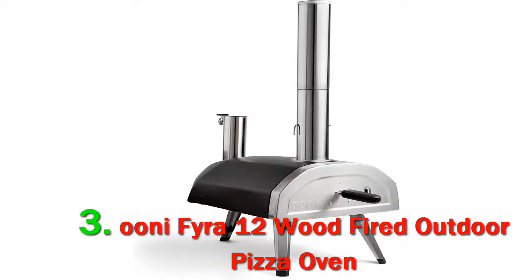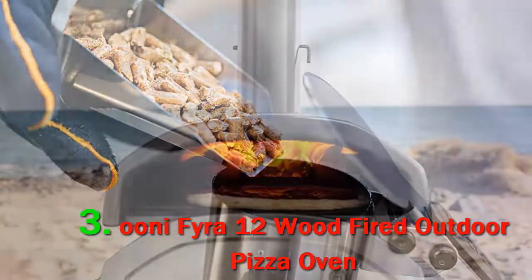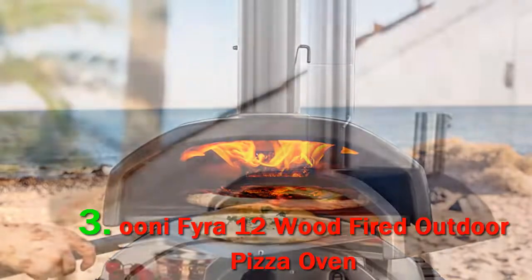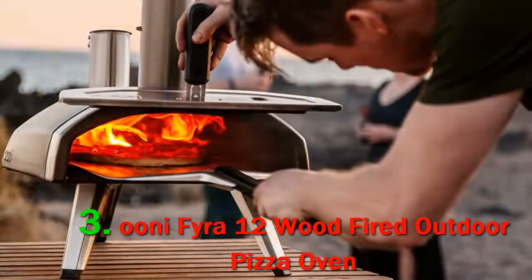It also preheats fairly quickly. On average, the Fira 12 takes about 15 minutes to reach the ideal temperature, assuming the weather cooperates. For Neapolitan pizzas, you want your oven at 950 to 1000 degrees. Windy conditions will increase the time it takes to get hot, and they also expose pellets' greatest flaw: flame maintenance.